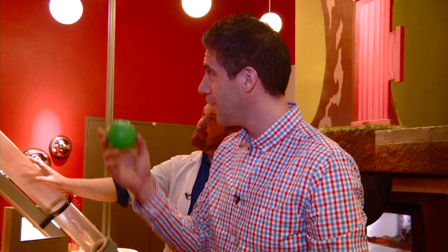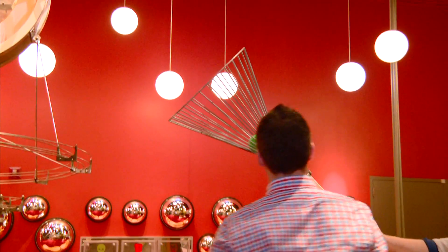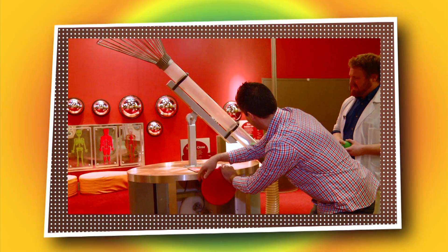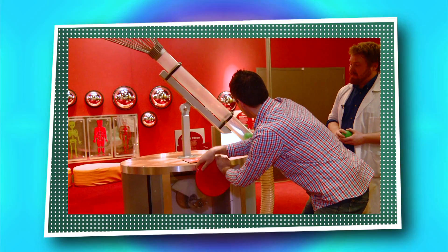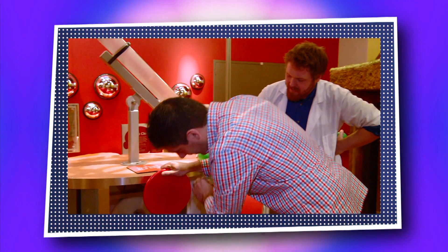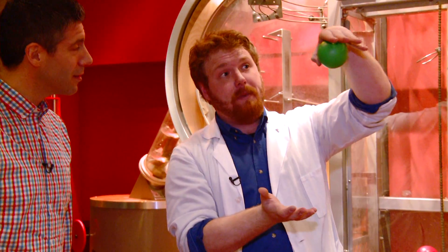Are you ready to try it? This green ball is going to go up in there — toss it right in. We're going to turn a wheel that's going to lift a very heavy piece of metal. Under that piece of metal, we're going to create a big space of air. When the big piece of metal drops, all that air is going to push out through a tube and send our ball up to that bullseye right there.